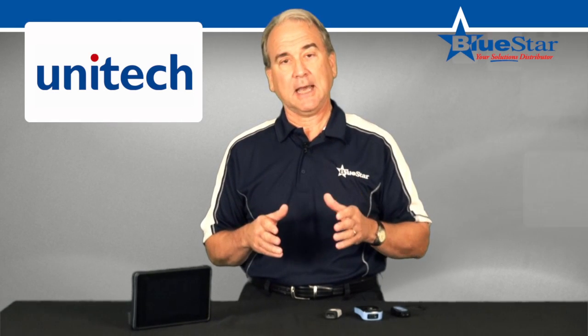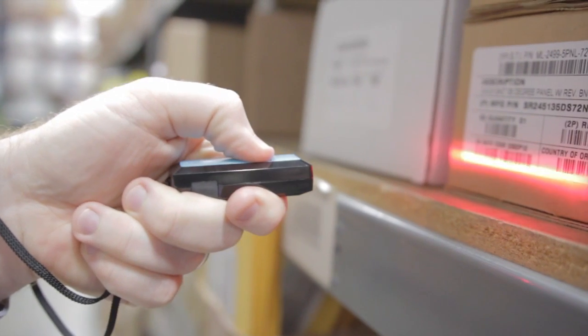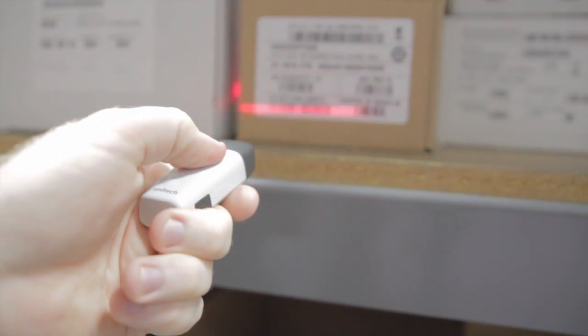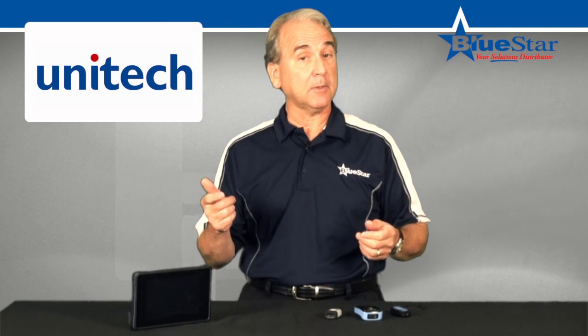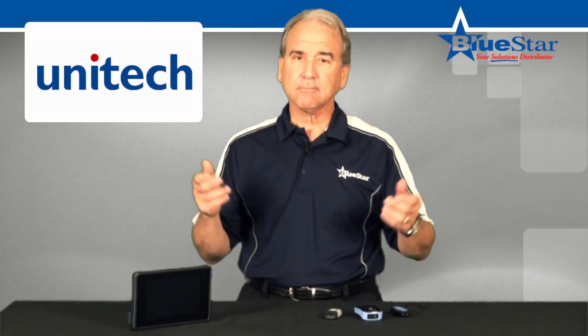Unitech's pocket scanners provide the convenience of wireless technology with the simplicity of a single-button scanner, which makes data collection simple, reliable, and efficient for all users.